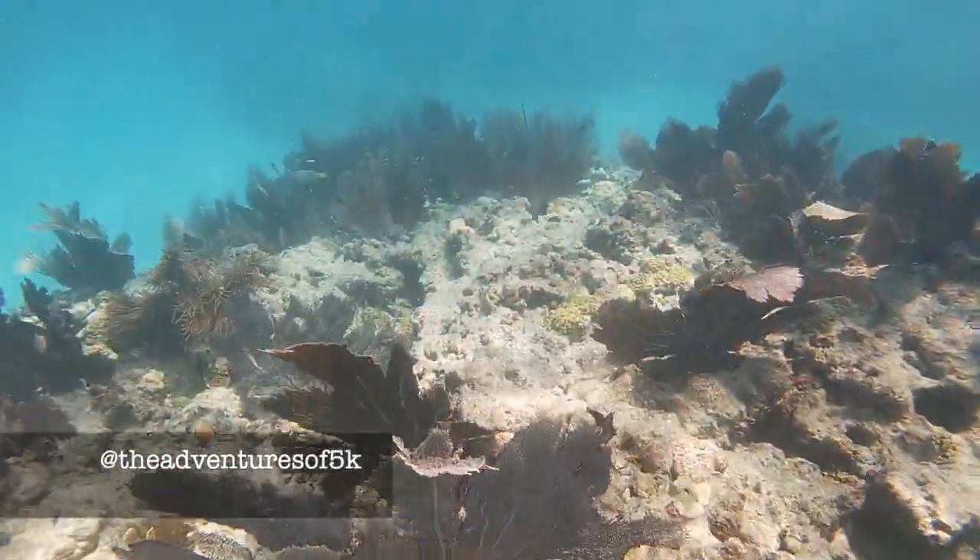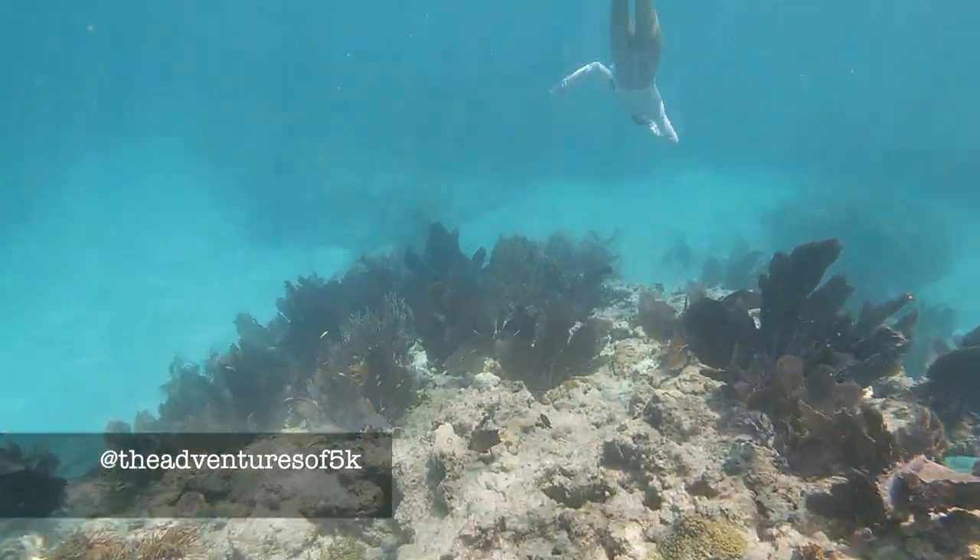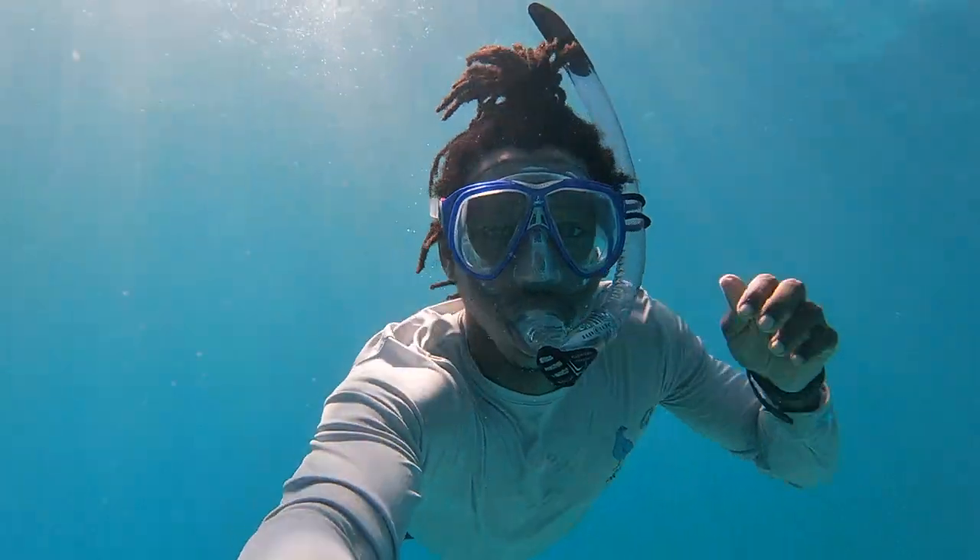For more information on saving coral and wildlife education, head over to my Instagram at The Adventures of 5K. Thanks for tuning in to 5K's Wildlife Wednesdays — see you on the next adventure.